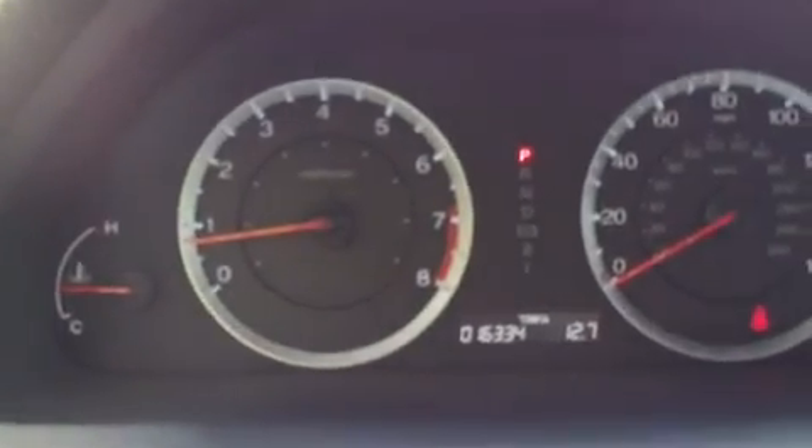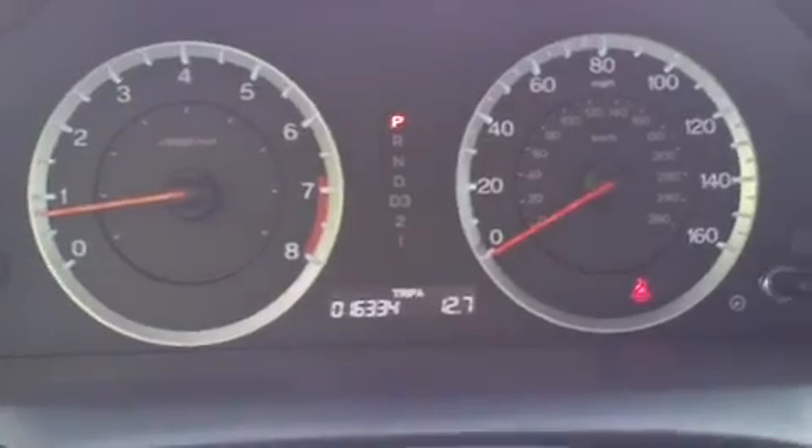There's your instrument panel. This two-year-old vehicle only has 16,334 miles on it — that is low mileage, especially for a Honda Accord.